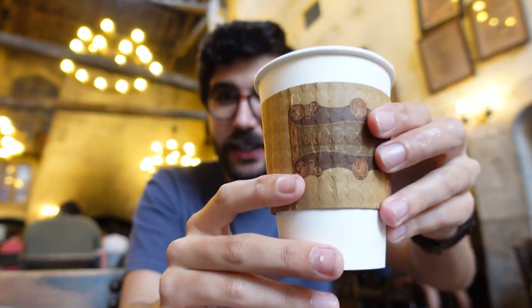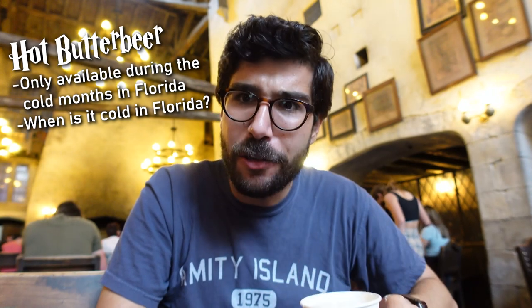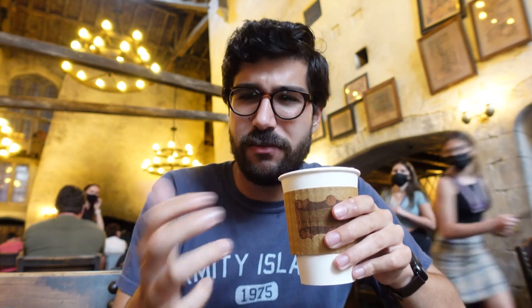Then we've got the hot butterbeer, which I thought was seasonal but I guess we're still in the season. It's February and it's pretty warm — they normally sell this during December and January. I've only had this once and didn't really like it. It was like a really sweet latte. Yeah, it is like a butterscotch latte, and it's not as sweet as I remember, so it's not bad but not really what I would go for. Out of all the beverage butterbeers it's my least favorite. Butterbeer is normally hot in the books and movies, but here in Florida I prefer cold butterbeer.